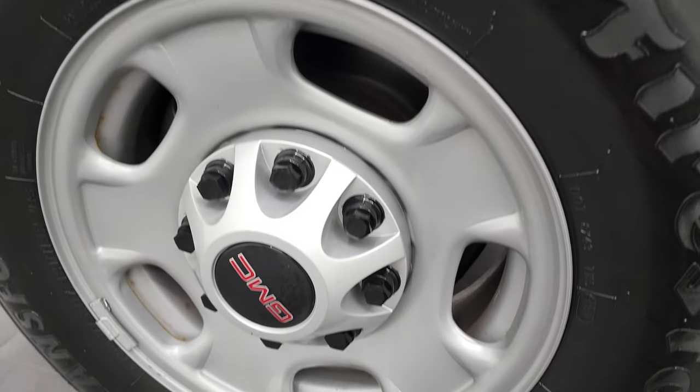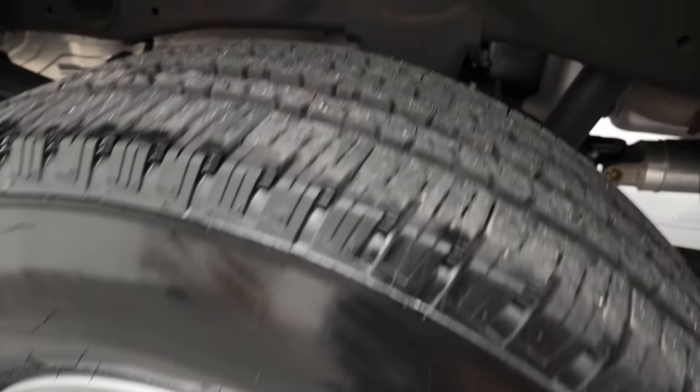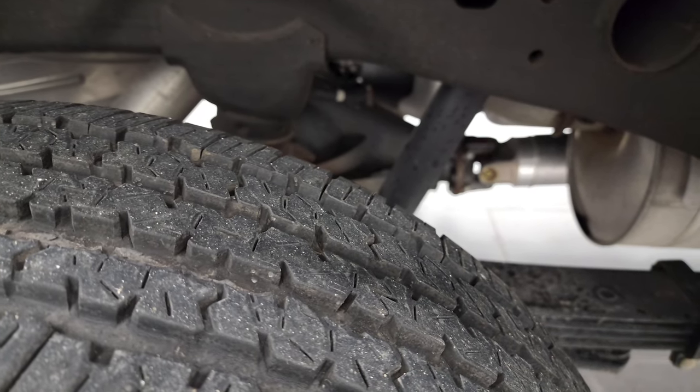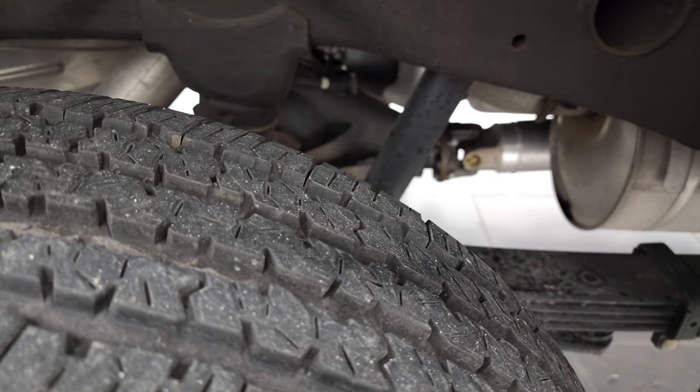This back rim is in excellent shape as well. And the back tires look like they have probably about 50 to 60% of the tread left, maybe a little bit more.